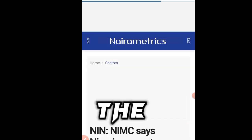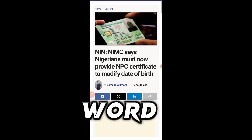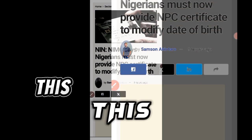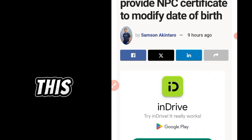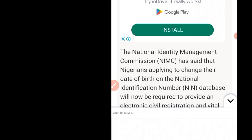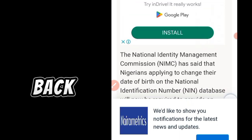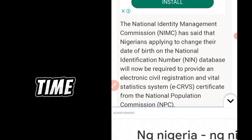We will take it step by step as we open this information as recorded by NIRAMetrics, reading every line and every word so that we get accurate information. This was published nine hours ago from when I am making this video, so that you know I am current to bring you updates about NIN. Whenever you watch a video of mine about NIN, always get back because this is Nigeria and those things are updated from time to time.